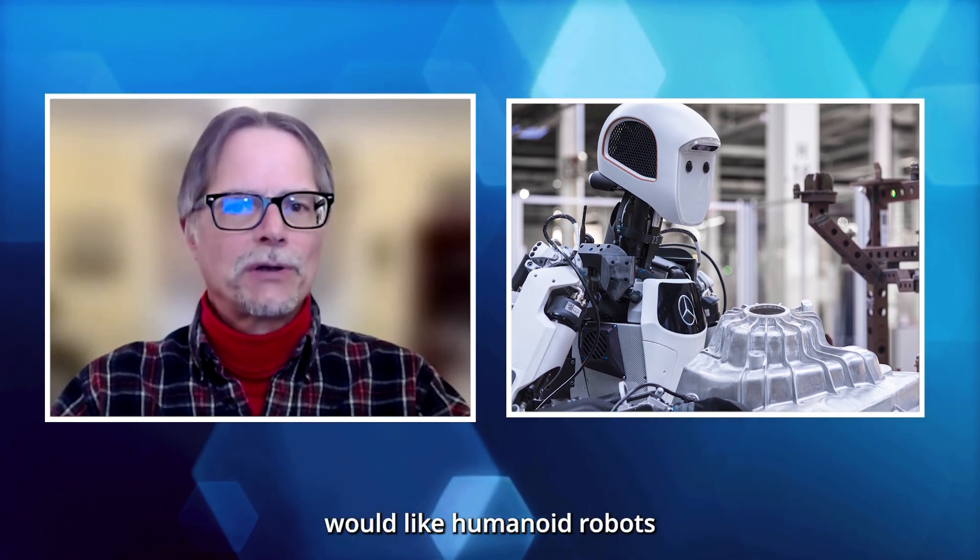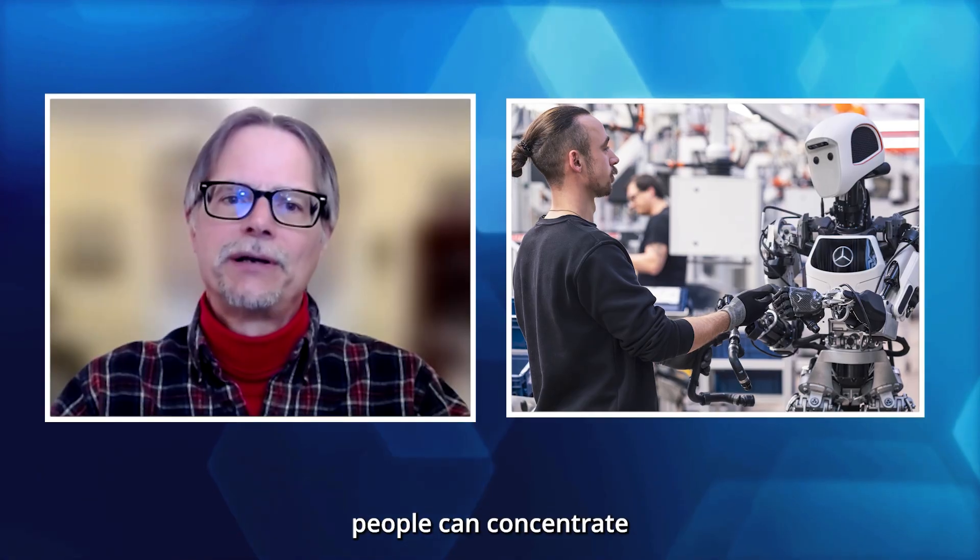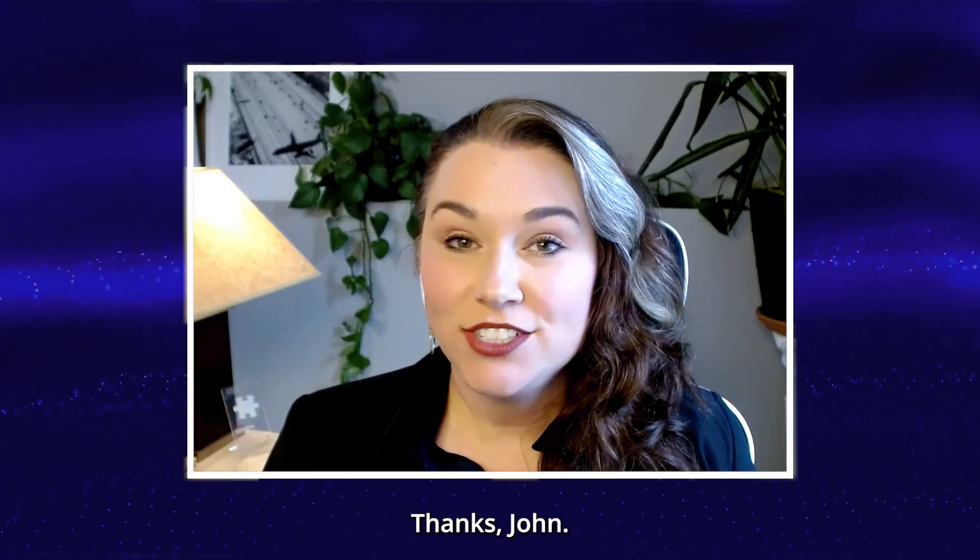Mercedes would like humanoid robots to take on monotonous tasks so that people can concentrate on highly skilled jobs. Back to you, Jennifer. Thanks, John.